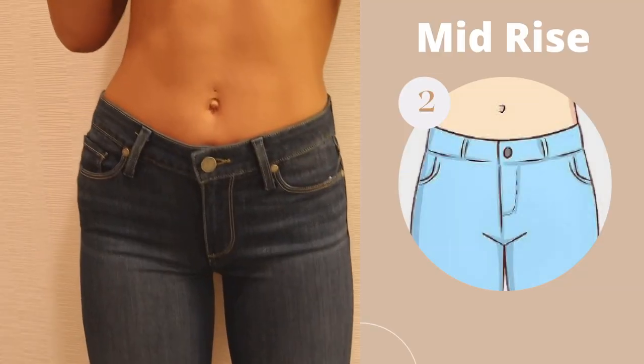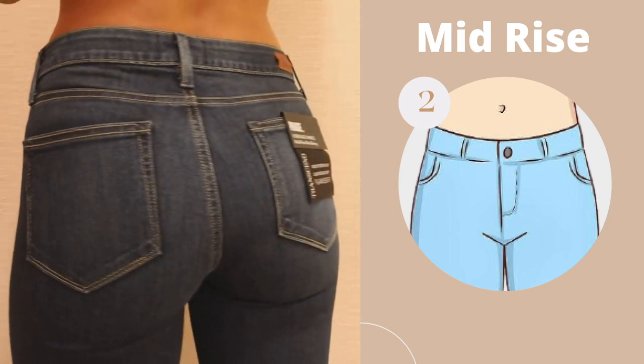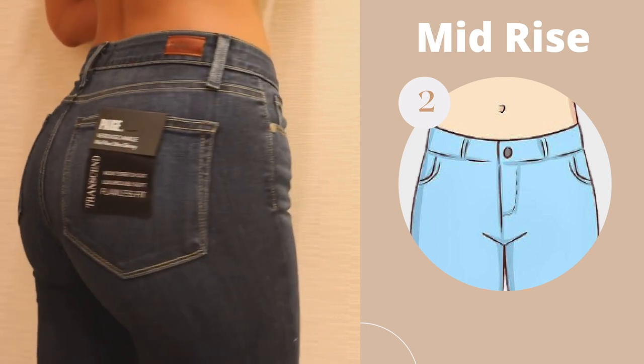The next rise is the mid rise, which is one of the most popular options among women. It sits just below the belly button and is honestly a really safe bet if you're not sure whether to get a low, medium, or high rise jean. Some of the pros are that it's not too low, so it won't create a muffin top, and it's also not too high so it won't shorten your torso. I can't think of any real cons — it's honestly a really safe option.